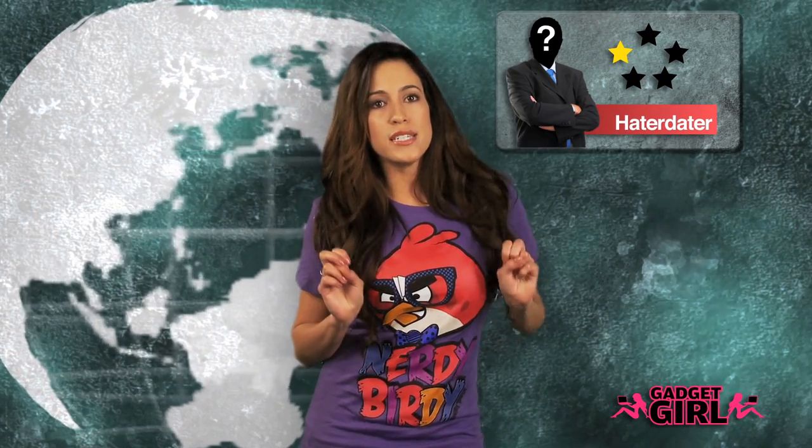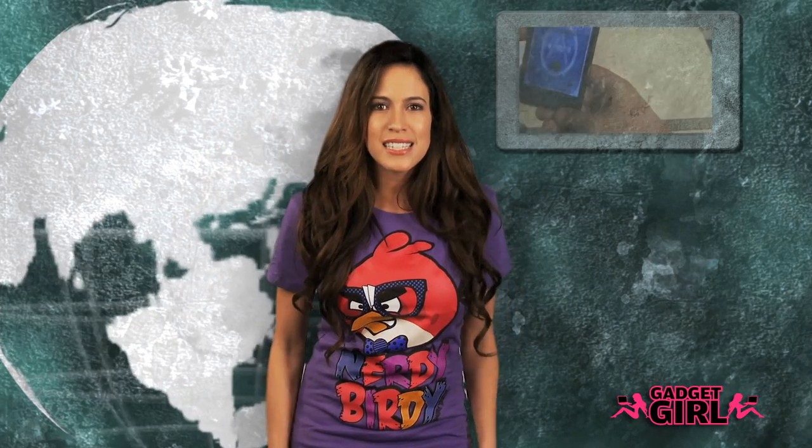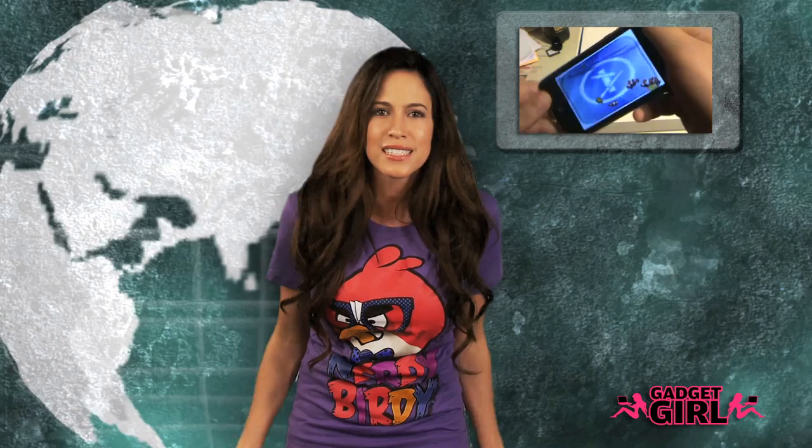Another reviewer, Hater Dater, gives the app one star because he had it for one day and got terribly bored. It's an app of watching fish swim in a fish tank. What did you expect? Angry Birds?